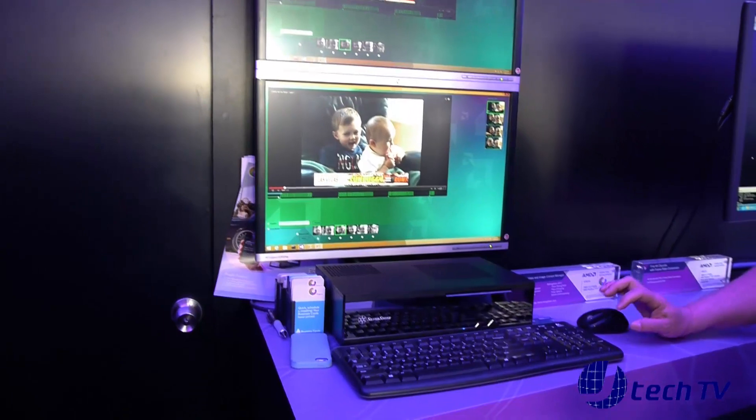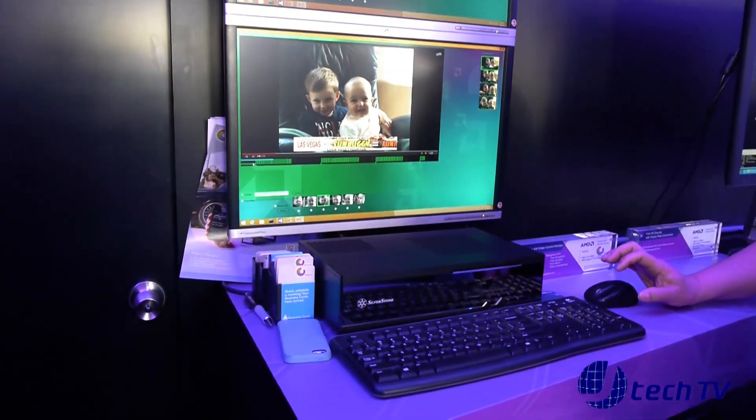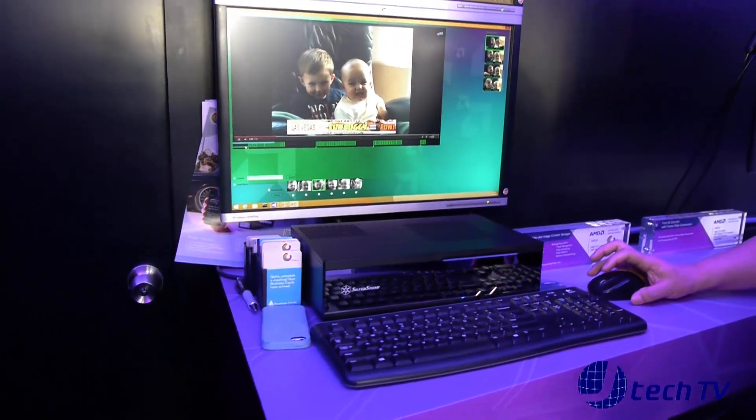AMD is running multimedia using the HSA technology. We run it fairly fast — the performance is good.